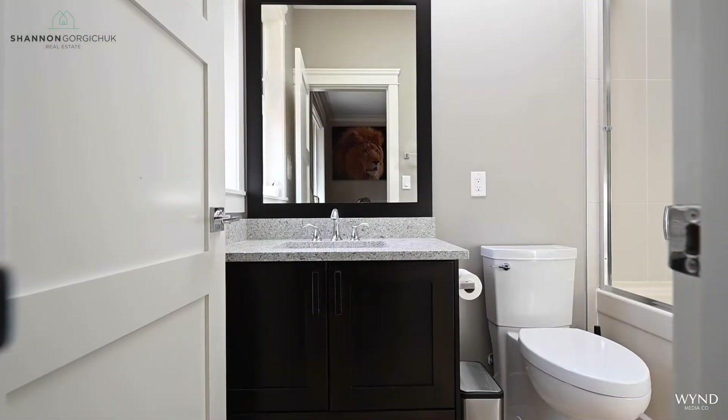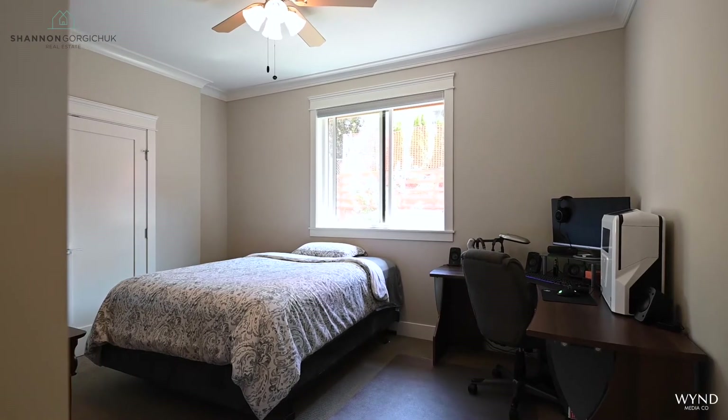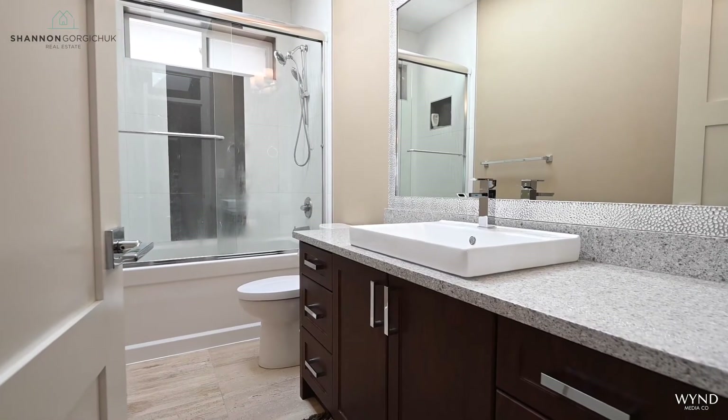The second bedroom also has its own four-piece en suite. One additional bedroom and the main bathroom complete this main level.